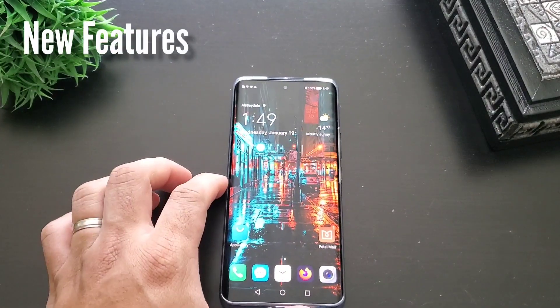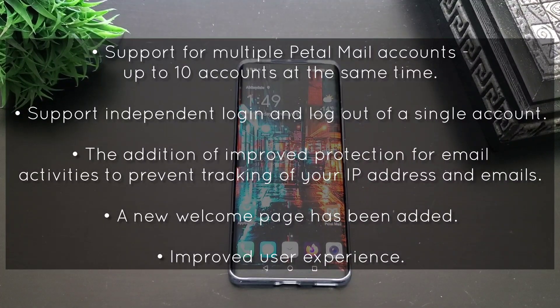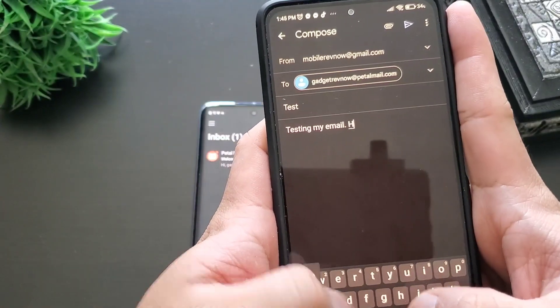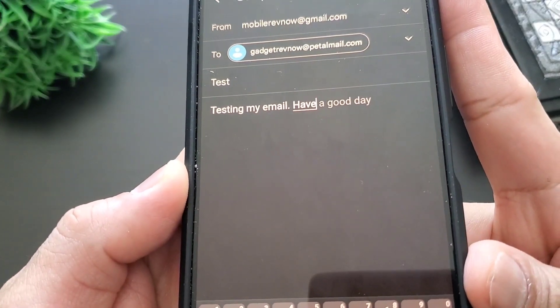These are the list of the new features of the PetalMail app. For the missing features, I guess the only thing I want to see is the autocomplete sentence feature from Gmail — it saves you a lot of time typing and reduces typo errors.